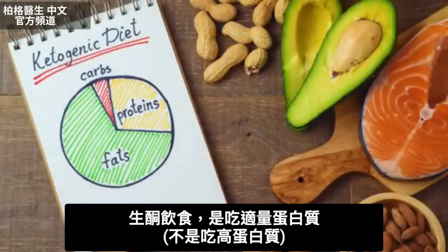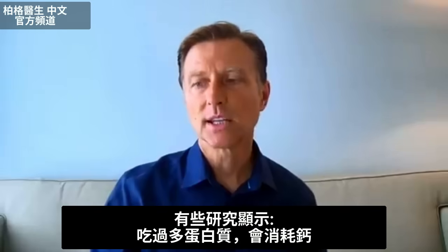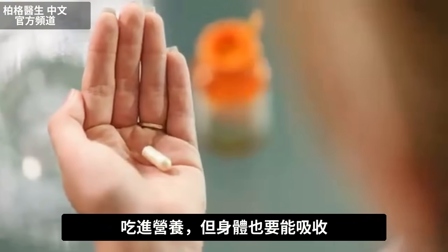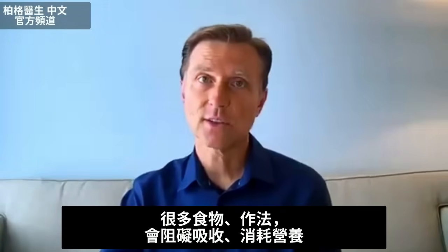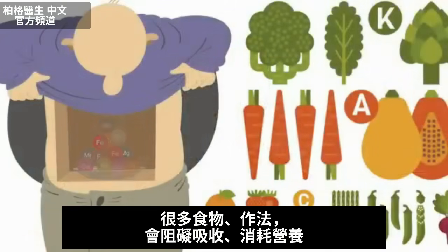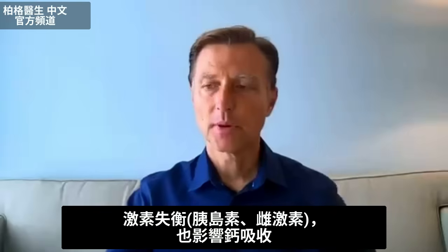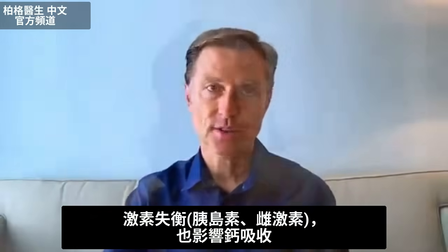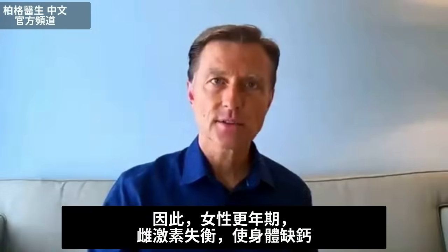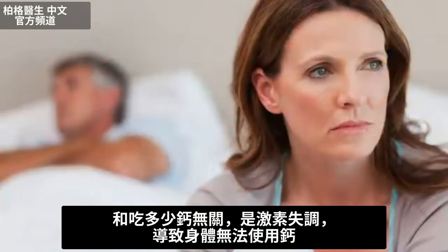Keto has moderate protein — not high protein. There are reports showing that too much protein can deplete calcium. It's not just about taking a nutrient; it's about absorbing it. A lot of things you consume can block or eliminate these nutrients. Hormonal imbalances — not just insulin, but also estrogen — can influence calcium. This is why women going through menopause with estrogen imbalances can be deficient in calcium: it has nothing to do with taking calcium, but with a hormonal imbalance that prevents proper utilization.